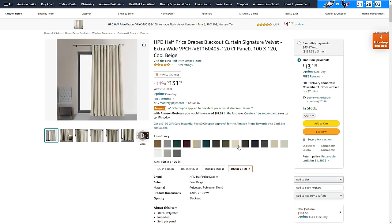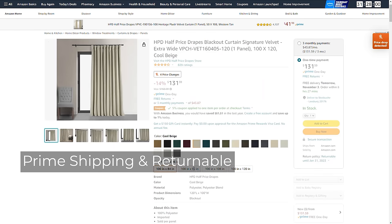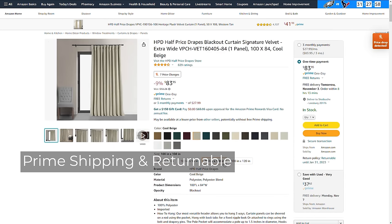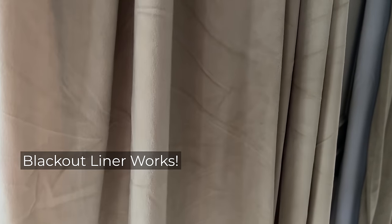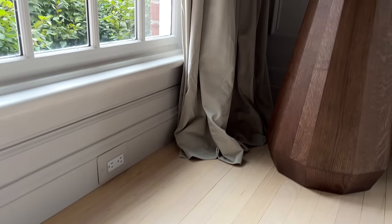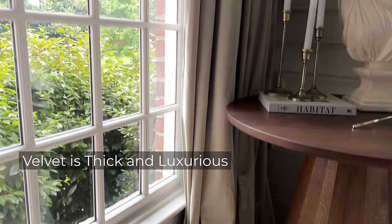These are not only affordable, but also shipped via Amazon Prime in a couple of days and are returnable. The blackout liner effectively blocks out the light and the polyester velvet fabric feels thick and luxurious in person.